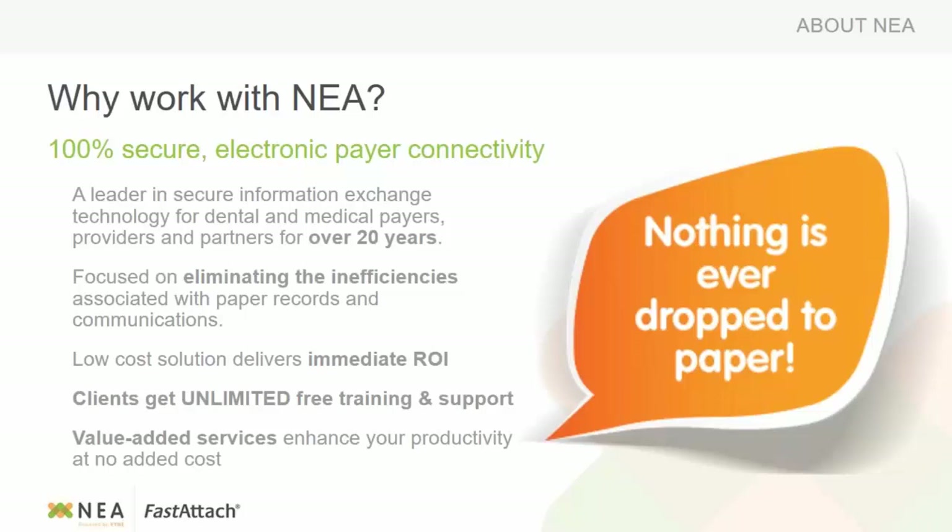Why work with NEA? This is 100% secure electronic payer connectivity. We work with over 750 dental plans, adding more every day. We are a leader in secure information exchange and have been in business for over 20 years — it's taken many years to build the reputation we have. I've been with NEA for three years now, and before that I spent many years in a dental practice. I believed in the software so much that when the opportunity came up, I came to work for NEA. Our tech support is like no other — we have a great bond between everybody and try to provide excellent customer service to each and every one of you.